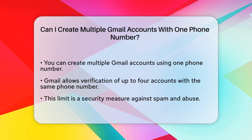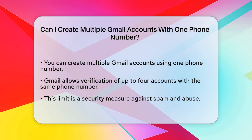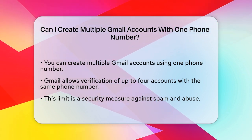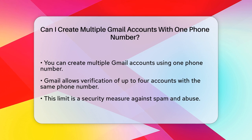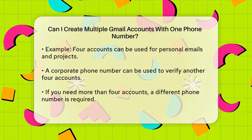Yes, you can create multiple Gmail accounts, but there is a limit when it comes to using the same phone number for verification. Gmail allows you to verify up to four Gmail accounts with the same phone number. This is a security measure to help prevent spam and abuse of the system.